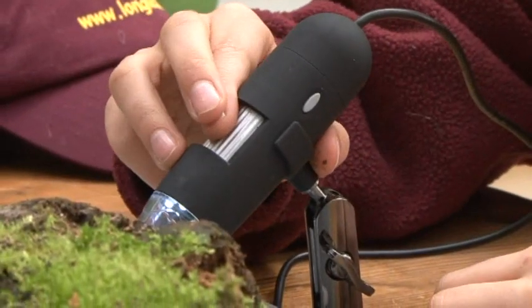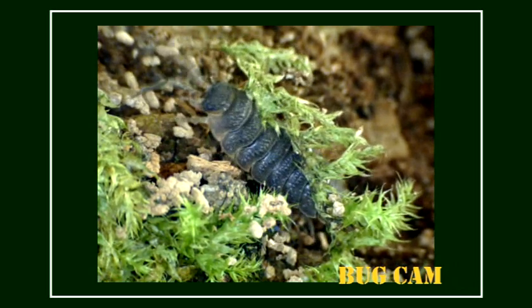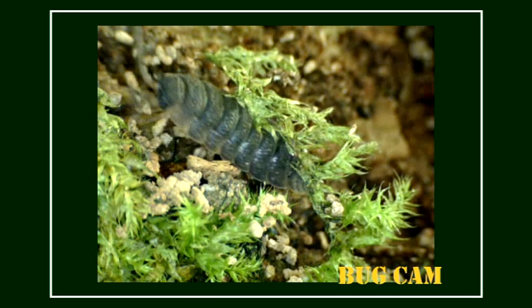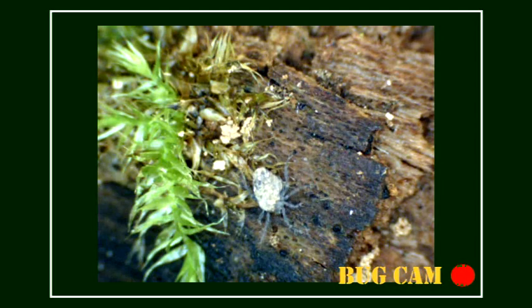What else can we find? Hey, here's a wood louse. Did you know wood lice are related to crabs and lobsters and can breathe through holes in their back legs? And this little bug is so small I can hardly see it with my eyes. I didn't know there could be so much wildlife on an old log.